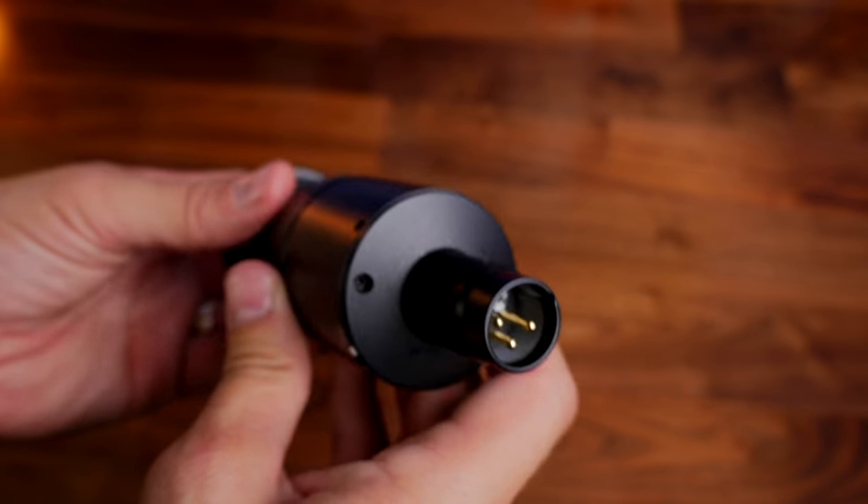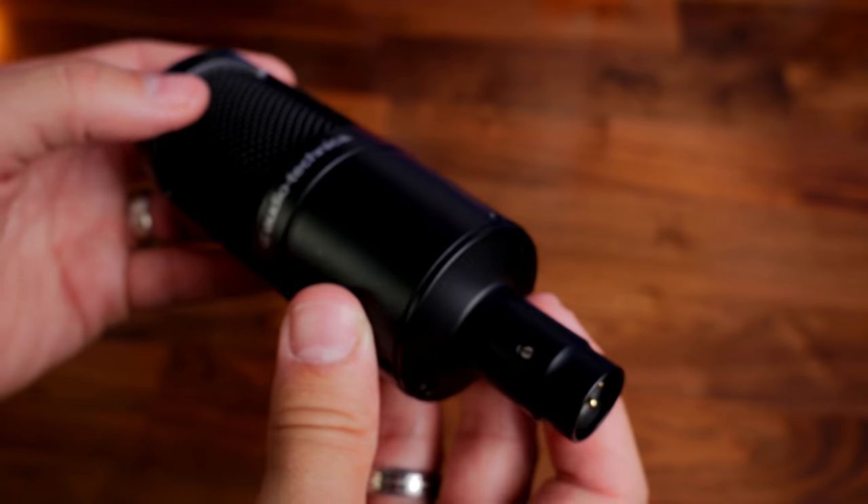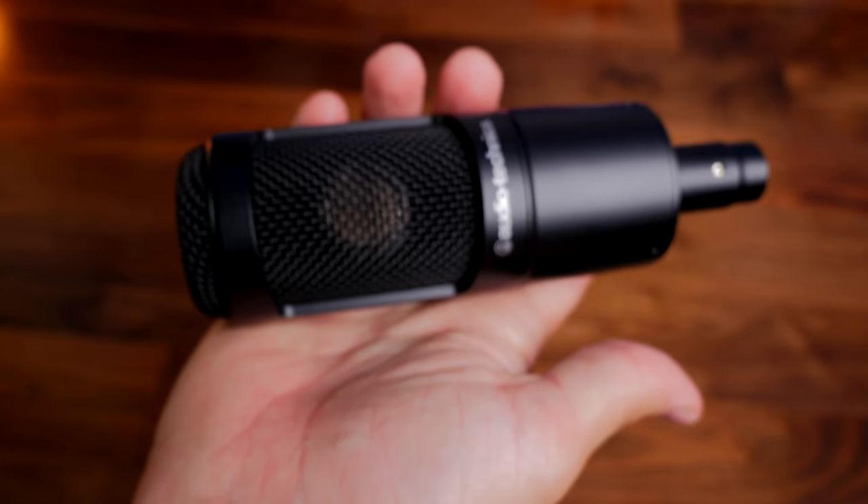Both of these are XLR mics, so you need an XLR cable and you need an XLR preamp set up with an interface on it to get the best quality sound out of these.